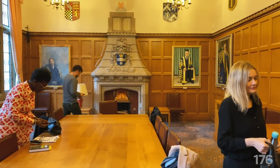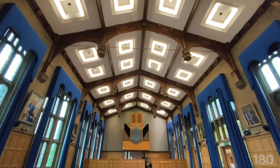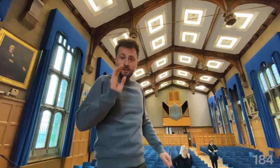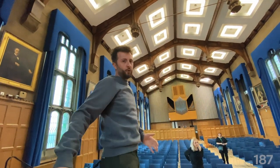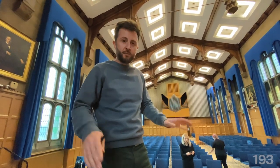This is definitely the poshest green room I think we've ever been in. Look at this. Well, you could be in a really fantastic church, but indeed we are in Sheffield University. And this is the main hall of the Firth building. And this is where we are going to be doing our tour for Off The Shelf Festival. Very proud to be here. This is amazing.